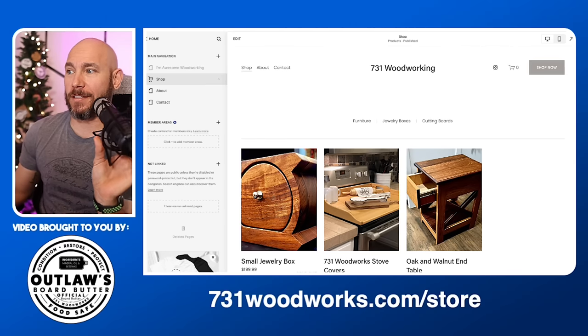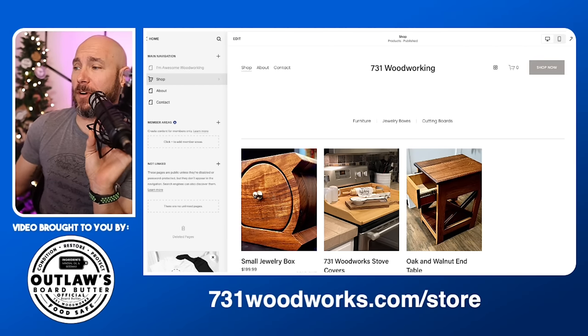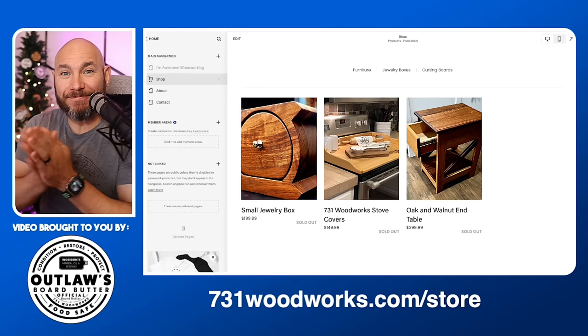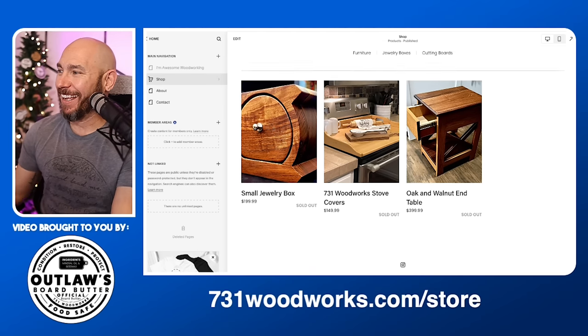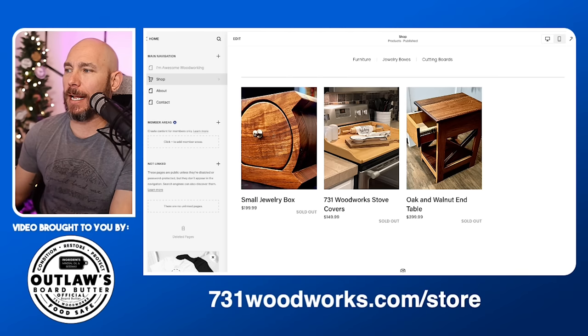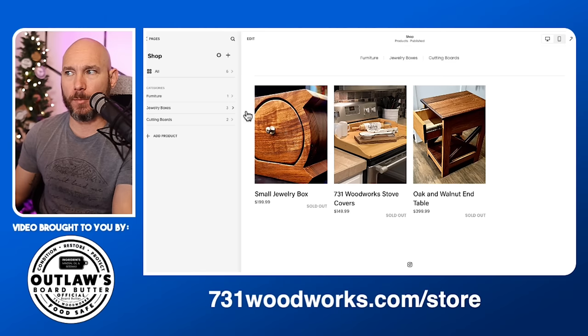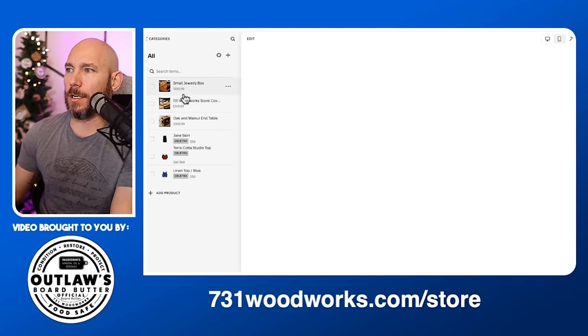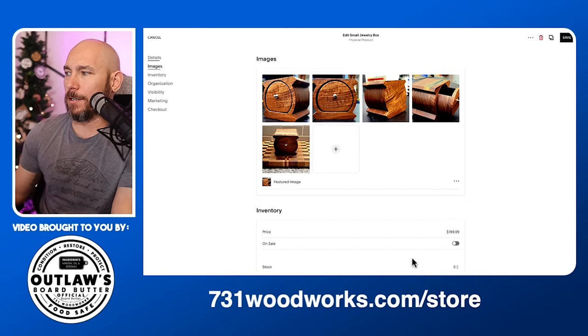I went in and edited my prices on my products and they've all sold out — sold them out the first day! So now you just need to keep your inventory updated. It will let you know when stock is getting low, but do keep an eye on it. If you need to add stock, click on the product, click 'Edit,' scroll down and add more to the stock count — however many you've got — and be sure to always click 'Save.'